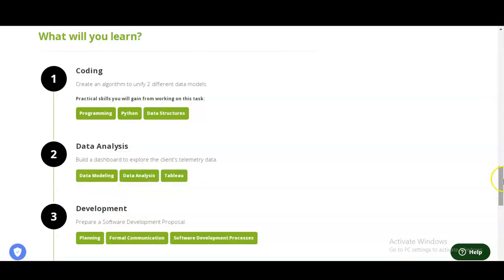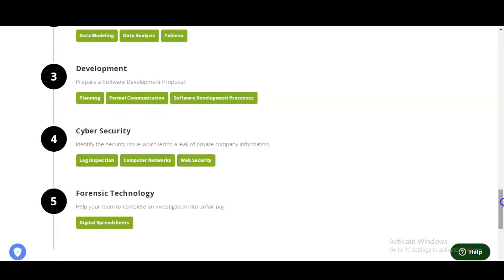In the next module, which is development, you need to prepare a software development proposal. This involves planning — what types of planning are involved in various software development stages — formal communication, and understanding the software development process. You will be involved in all these things and will get practical skills.